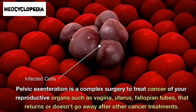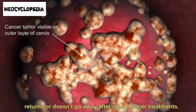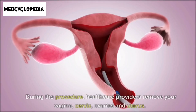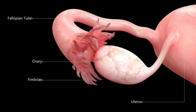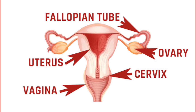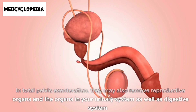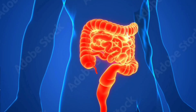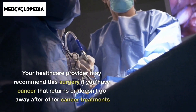Such as the vagina, uterus, and fallopian tubes — cancer that returns or doesn't go away after other treatments. During the procedure, healthcare providers remove your vagina, cervix, ovaries, and uterus. In total pelvic exenteration, they may also remove reproductive organs and the organs in your urinary system as well as digestive system.